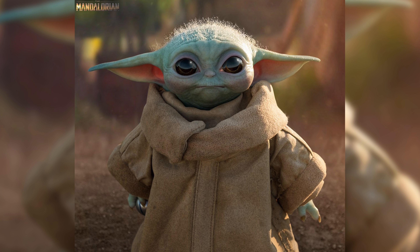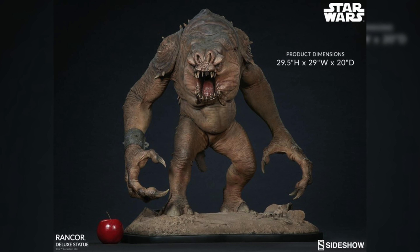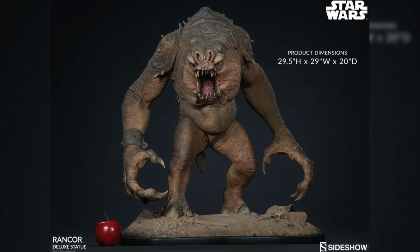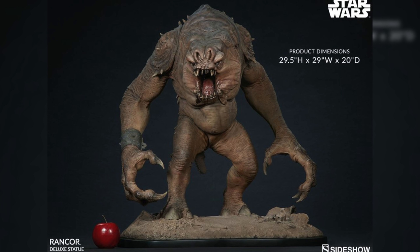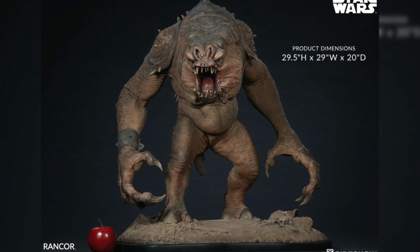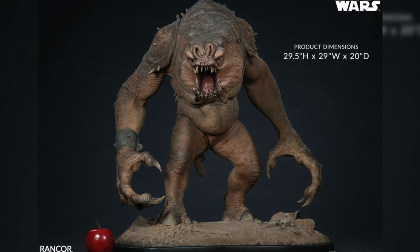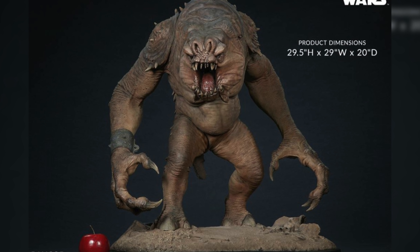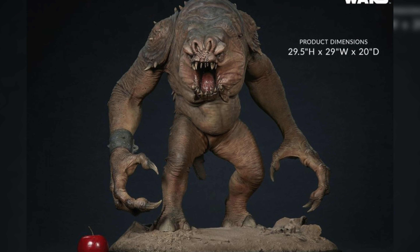Let's jump into this list with number 10, and you know we got to go with The Child — I'm talking about the life-size figure from Sideshow Collectibles. How could you not have this adorable cuddly piece in your collection? We were able to review this one a few weeks ago and it's just a must-own, especially if Mandalorian has got you back into the Star Wars groove. This guy retails for $375 and is still available on Sideshow's site right now. Although it's technically not a statue but a figure, I thought there was no way we could leave it off this list.